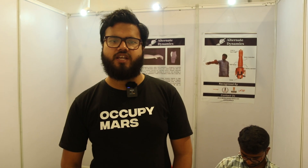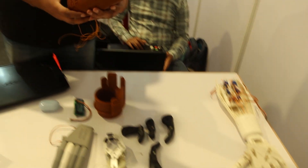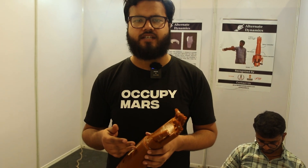Hi, my name is Faiz Akram. We are from New Delhi. We are the company Alternate Dynamics and we are developing a prosthetic hand for amputees. You will notice that there are certain people who lost their limbs due to some trauma or due to any accident.